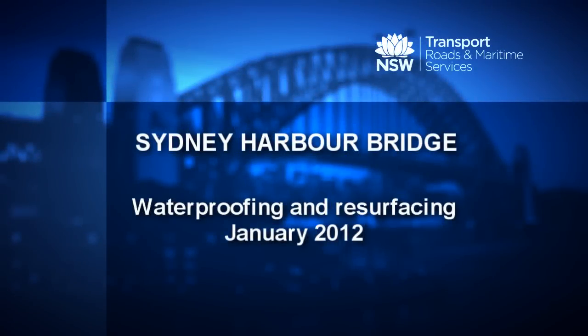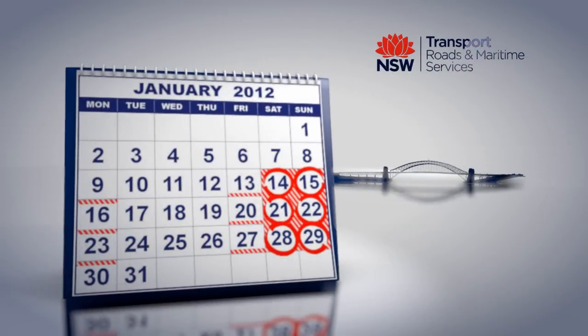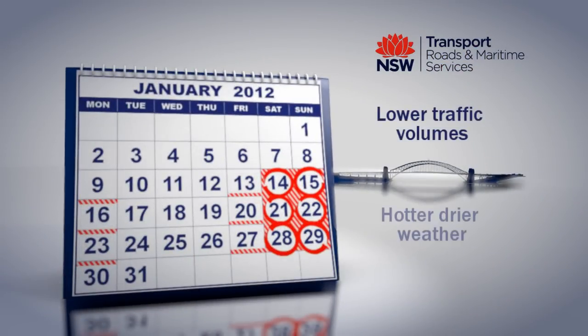In January 2012, Roads and Maritime Services will commence works to waterproof and resurface the deck of the Sydney Harbour Bridge. January is the best time of year for these works, owing to the lower traffic volumes and the hotter, drier weather that is needed.